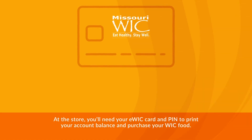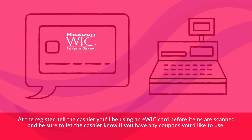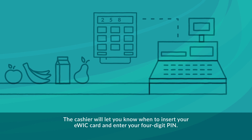At the store, you'll need your eWIC card and PIN to print your account balance and purchase your WIC food. At the register, tell the cashier you'll be using an eWIC card before items are scanned, and be sure to let the cashier know if you have any coupons you'd like to use. The cashier will let you know when to insert your eWIC card and enter your four-digit PIN.